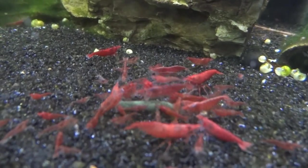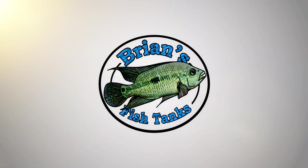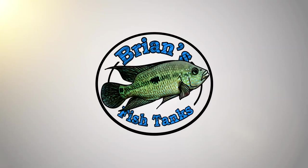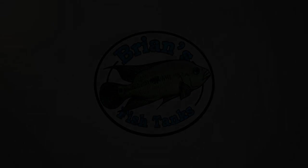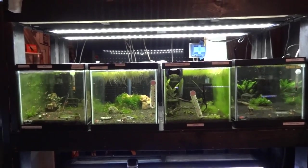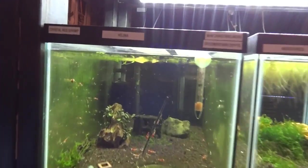Let's do a shrimp update for January 2017. Welcome back — we're going to do a shrimp update for January here. Let's just get started with the rack.